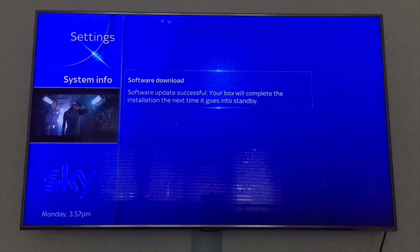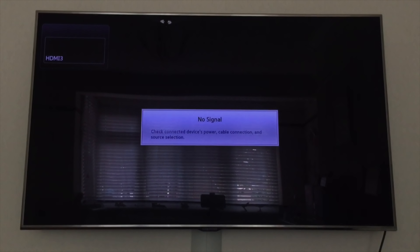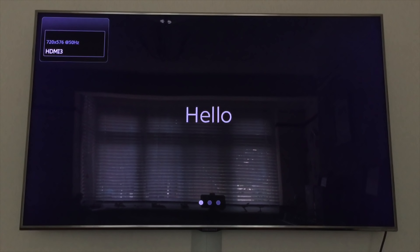We'll complete the installation when it goes into standby — I'll just put it into standby now. And now, standby. The box has just rebooted. Hmm, seems to have gone down to 720.